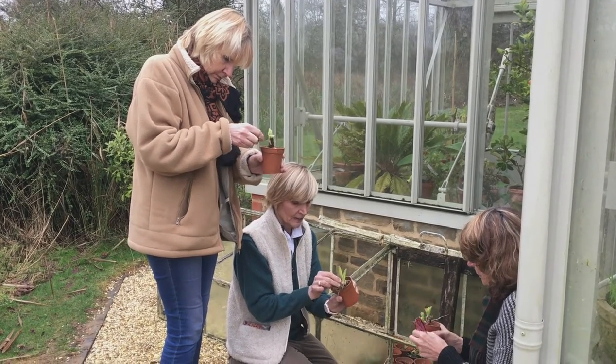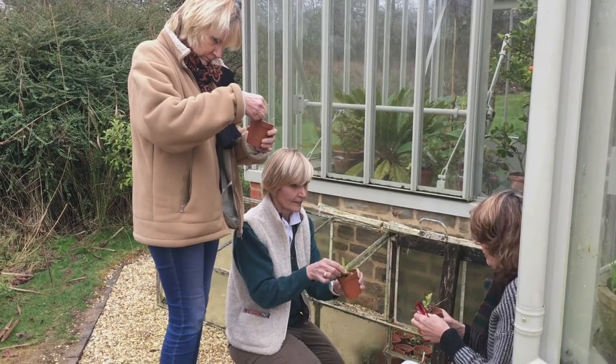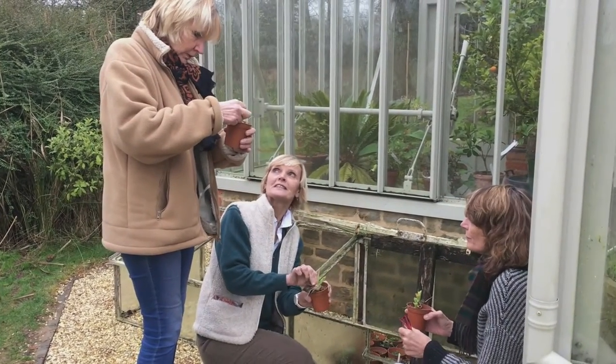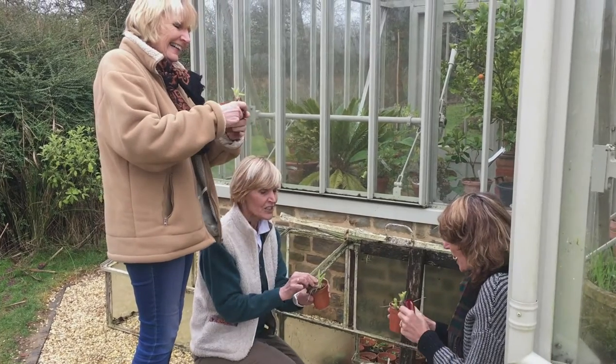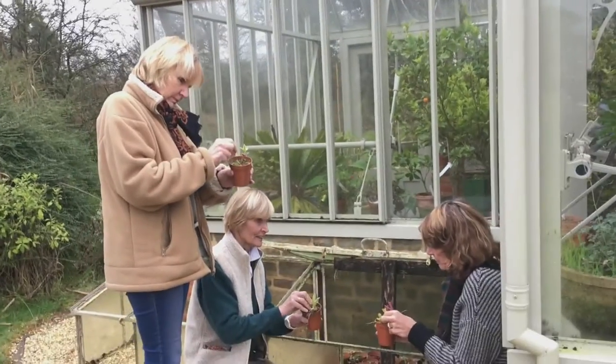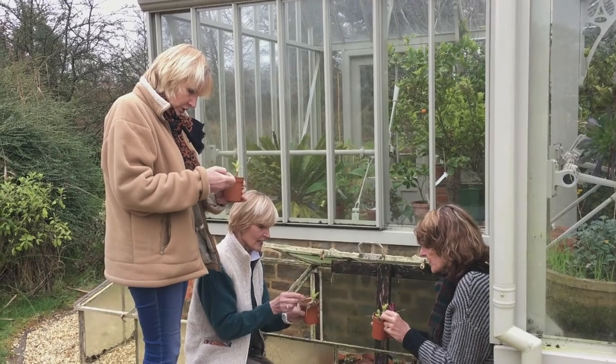I bought a different kind of auricula for each of my nine very good friends for Christmas. I got them from Auricula Heaven, which is a reopened nursery. That would be a lovely present. Brilliant, brilliant!